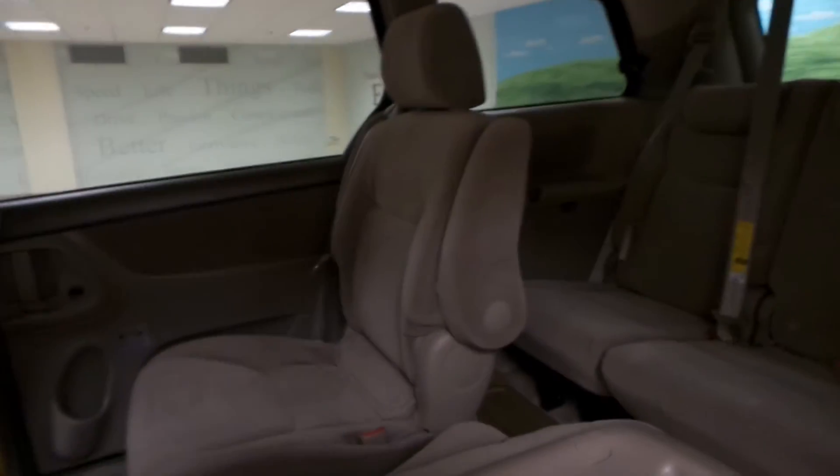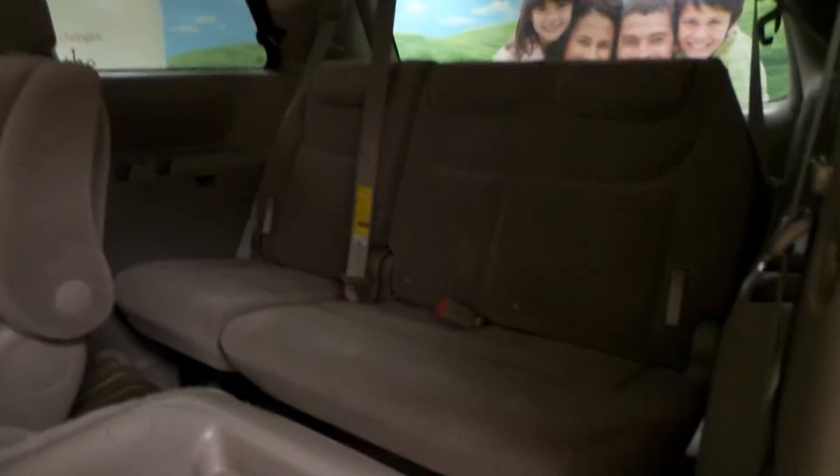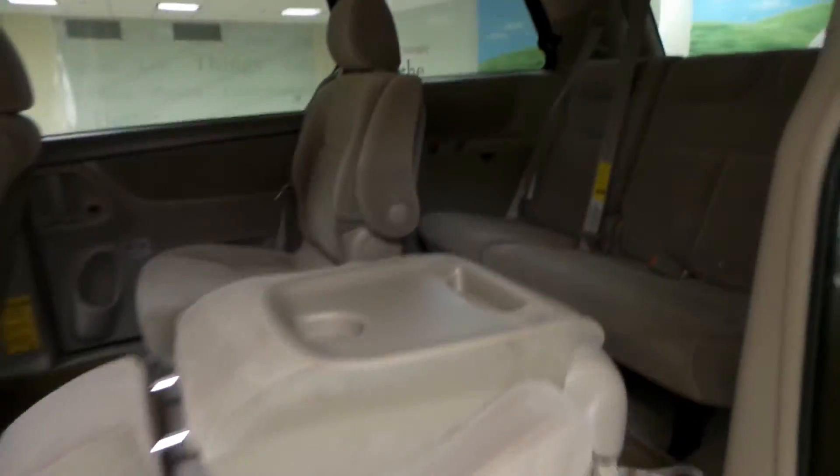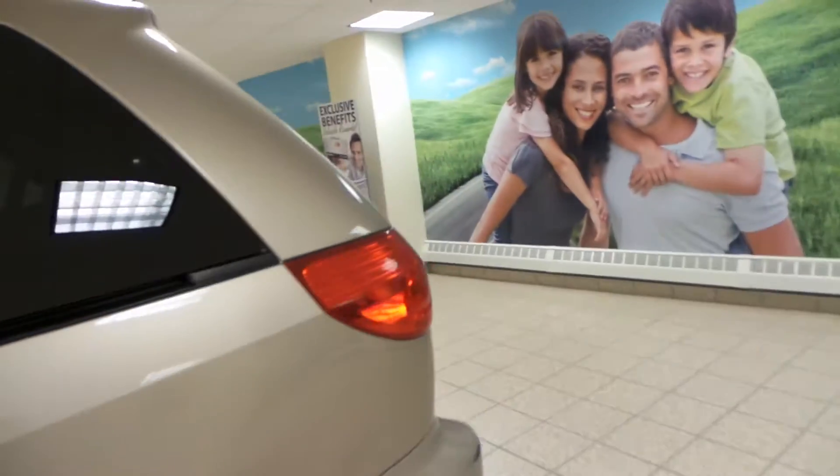Power rear doors. You have the stow and go option back here. These seats are in great shape. Great family vehicle, and then you have that third row with the three seats. To close the back door, we have a button just on the side.